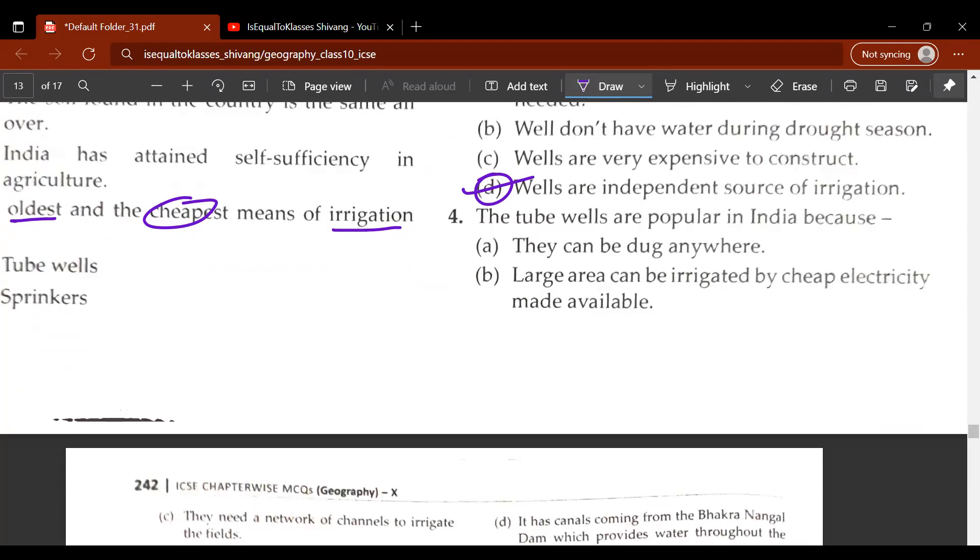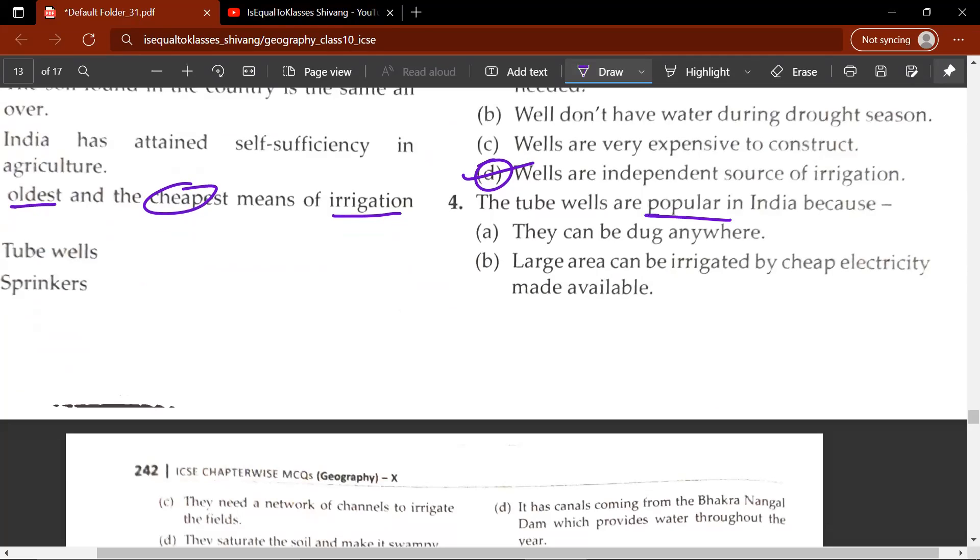The fourth question: tube wells are popular in India because A, B, C or D. The correct answer would be B — a large area can be irrigated by cheap electricity made available.